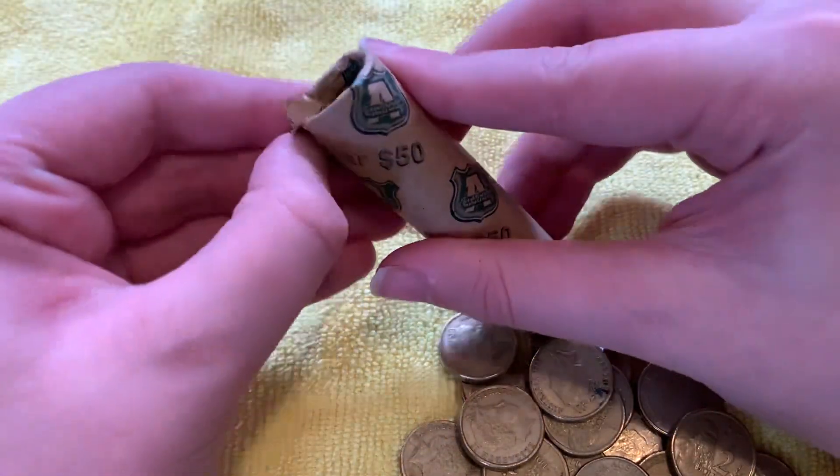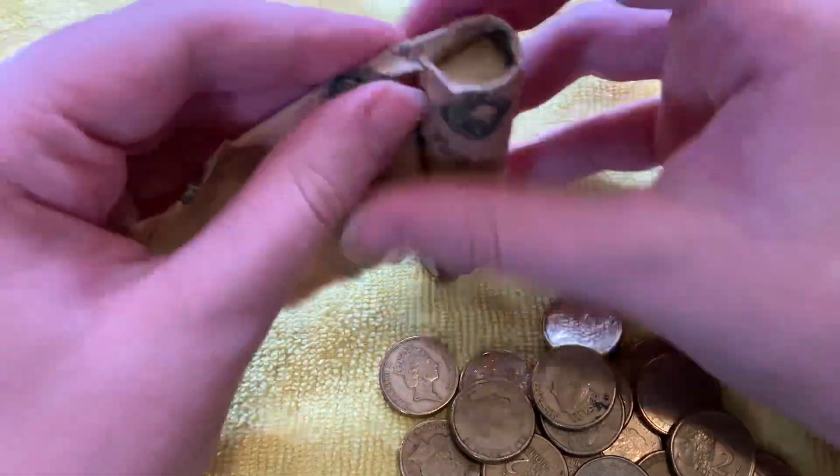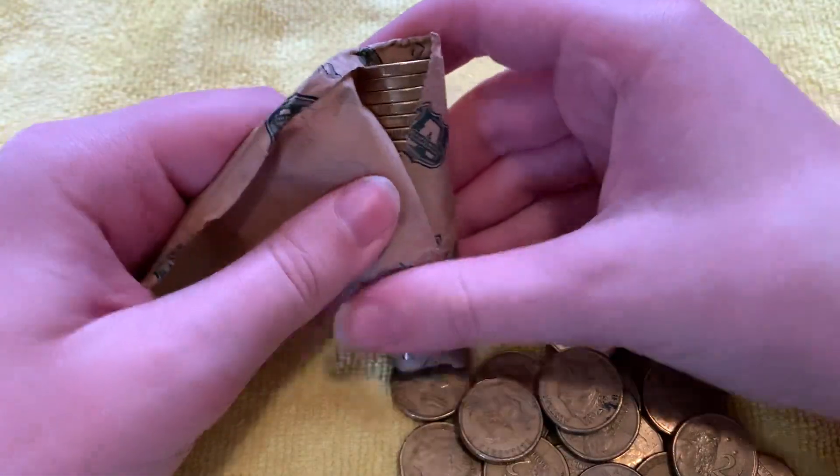Now on to this interesting roll. We're going to count them, because we should have 25 coins in this roll, but it doesn't look like there are.